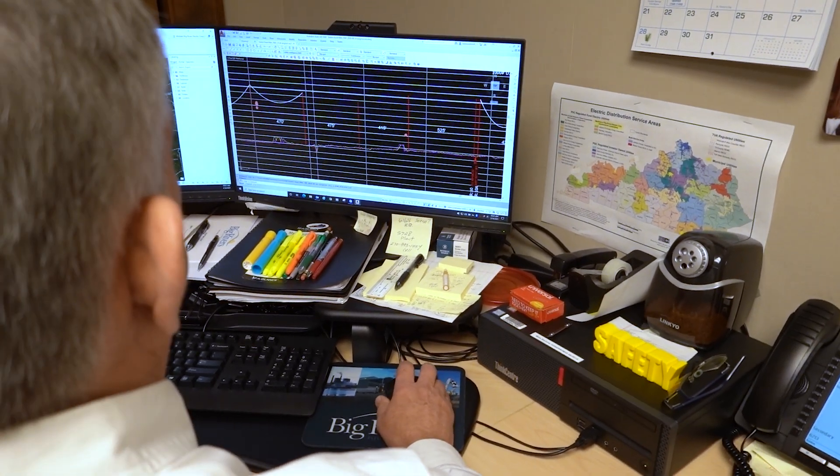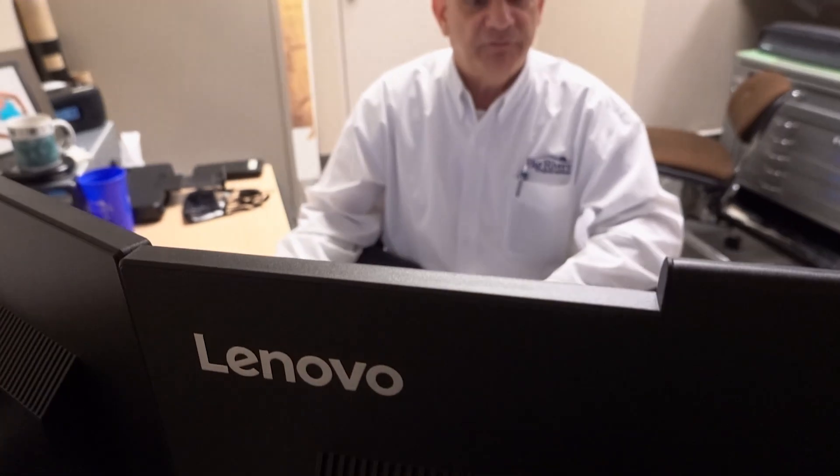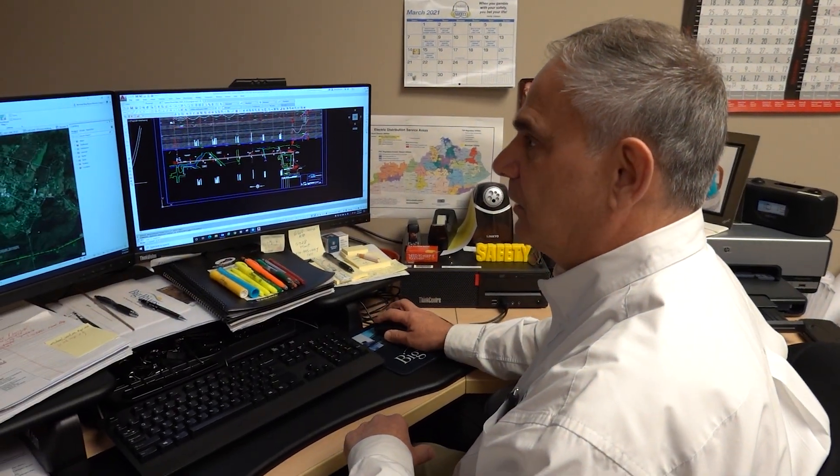If I'm working on substation projects, that is all done electronically in AutoCAD. Once I go to update the transmission system map, that is done in a GIS program, which is Geographical Information System, and that is how we keep all of our mappings up to date.